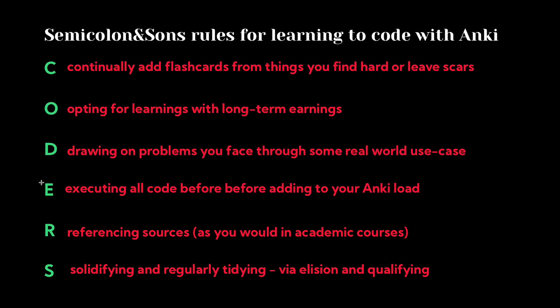Fourth: execute all code before adding it to your Anki load. This serves two purposes. One, it protects you from drilling incorrect content — there are plenty of code snippets online that are wrong or hopelessly out of date, and you don't want to waste time drilling them and generating a false sense of confidence. If you actually execute the code, you'll catch mistakes immediately before adding it to your deck. Second, it ensures you understand what you're adding. It's much easier to remember something you understand, and real-world programming requires you to actually know what's going on.